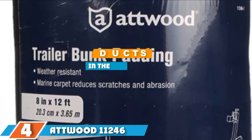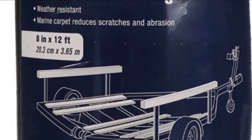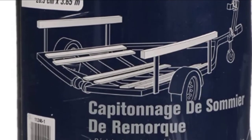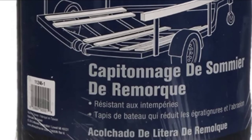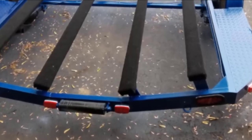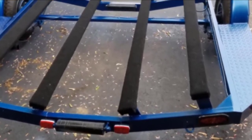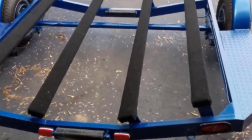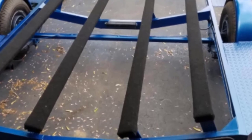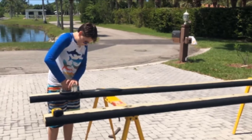The number four position is dominated by the Atwood 112461 Bunk Padding. This is a great product that provides coverage for boat trailer bunks and rails. The Atwood bunk padding is designed to offer protection for your hull against any damage during loading or launching. Unlike ordinary carpets, it is crafted from polypropylene marine carpet material, which doesn't break down even when exposed to the marine environment.